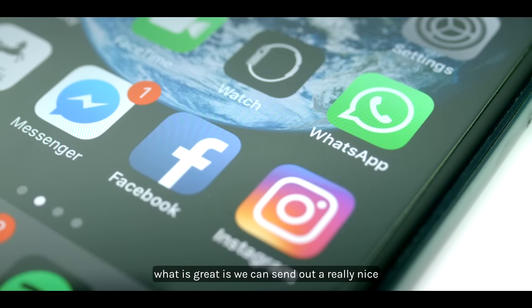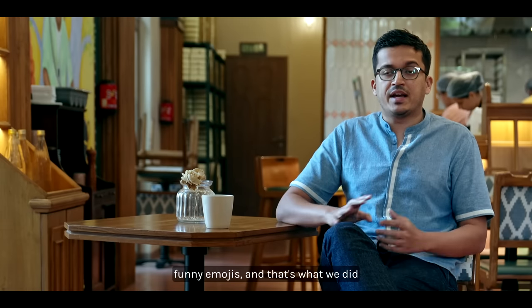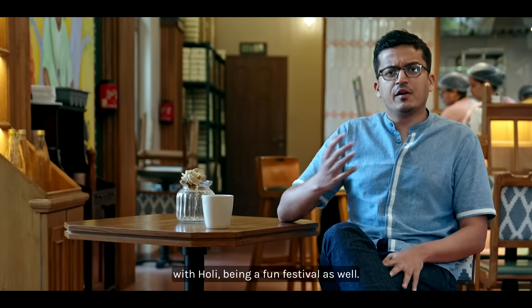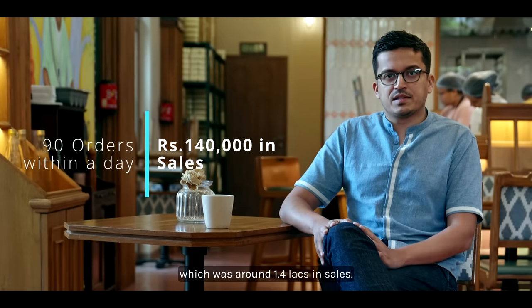With WhatsApp and Interact, what is great is we can send out really nice marketing collateral like a GIF, which people enjoy — along with fun emojis. That's what we did with Holi being a fun festival, and it led to around 90 orders for us, which was around 1.4 lakhs in sales.